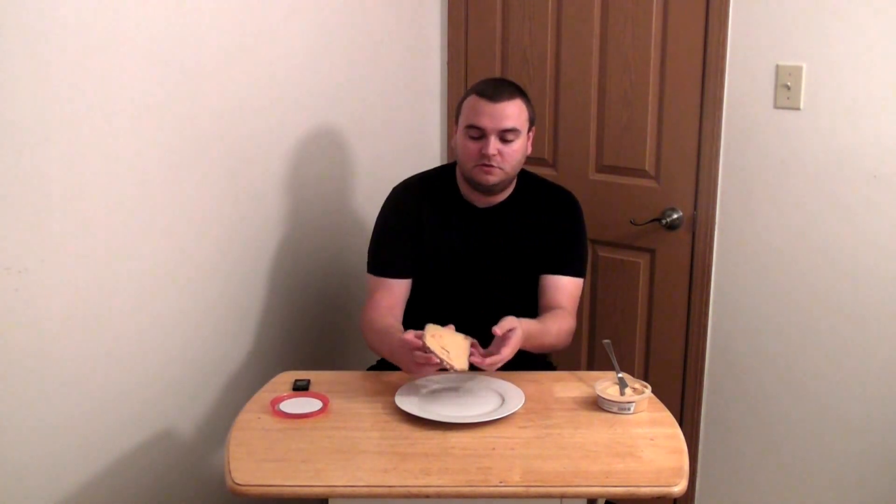So yeah, I'm just going to take a bite. That is good. Again, this is just a little snack to hold me over — just a little high-carb, low-fat snack.